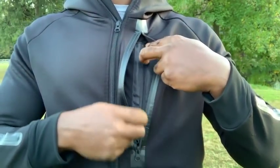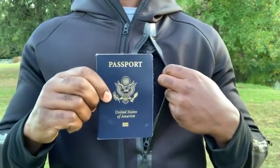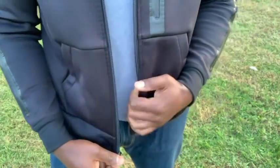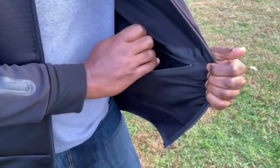There's also a smaller hidden pocket inside the main pocket to hide valuables such as cash and important documents. Inside the hoodie, you'll find another hidden pocket to store slightly larger valuables or emergency gear.